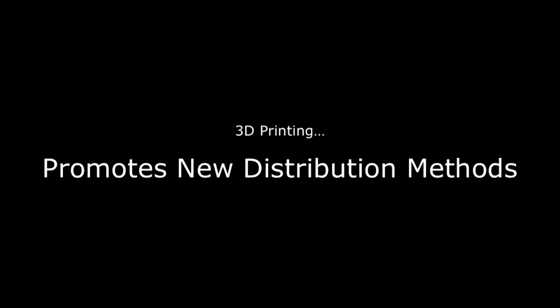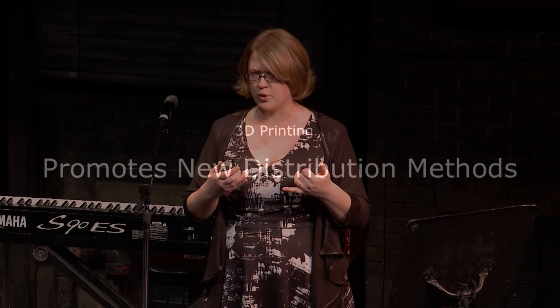3D printing also promotes new distribution methods. The desktop 3D printing movement was born out of DIY and open source communities, and the same ideals that spurred technical innovation led to the open sharing of design files. Initially this felt really foreign to me — why would I make my intellectual property and hard work available for free? But when I started I needed some feedback, so I uploaded a handful of designs to a website called Thingiverse under Copy Left Creative Commons licenses, which allow users to freely download and print my designs. I closed my eyes as I uploaded because I was really conflicted — it's not really something you can take back.